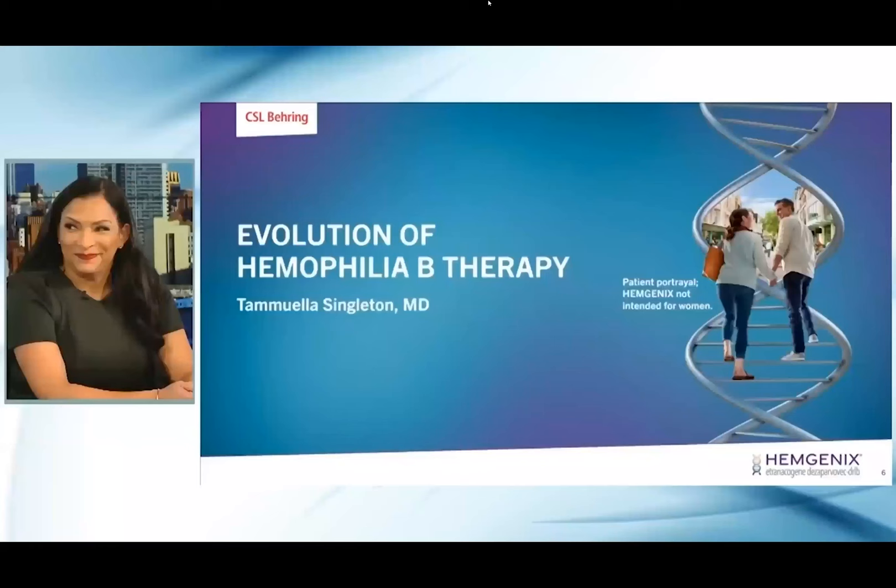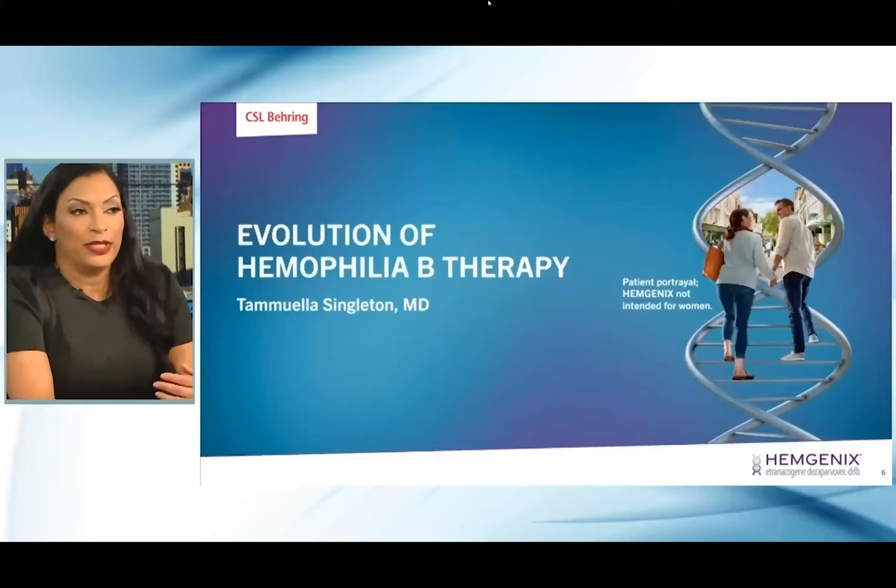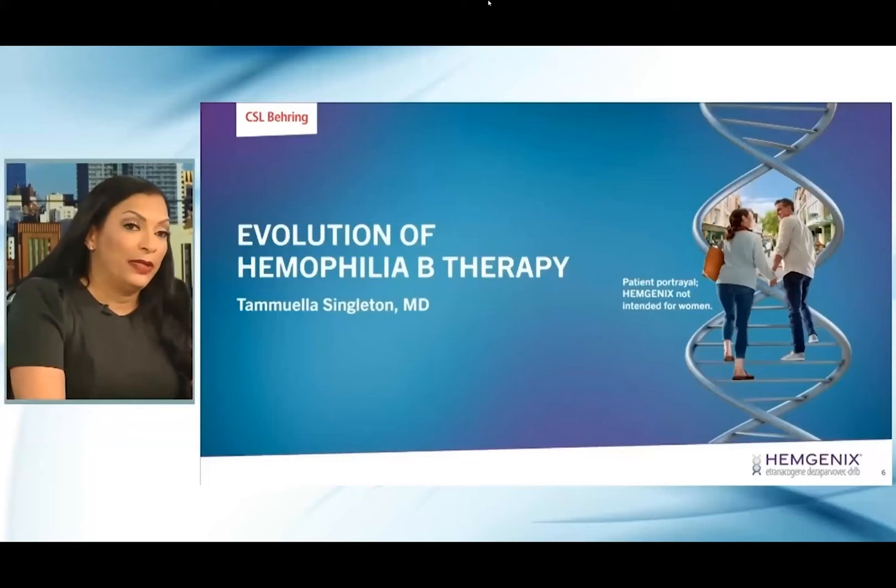Now we'll start with the main part of the program, and we're going to have you review with us the evolution of hemophilia B therapy. I think it's just really important to explore where you've been in order to really have a clear understanding of where we're headed.